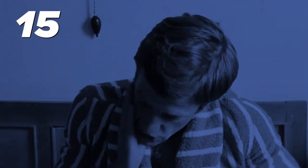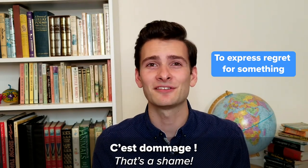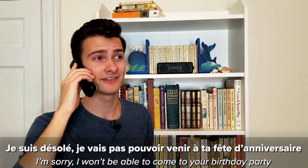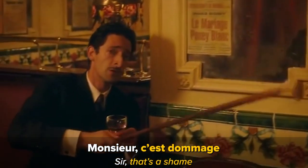Number fifteen: C'est dommage. That's a shame. 'C'est dommage' is a super common way to express regret for something. It translates to 'that's a shame' or 'what a shame.' For example: 'Je suis désolé, je vais pas pouvoir venir à ta fête d'anniversaire.' 'Ah, c'est dommage.' C'est dommage.